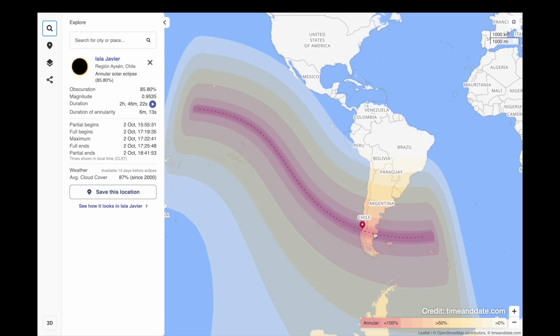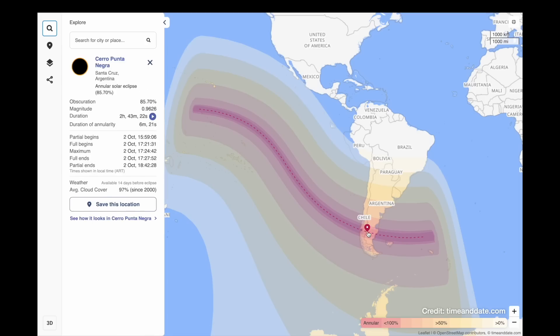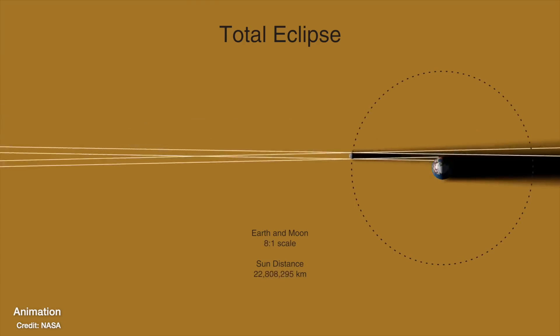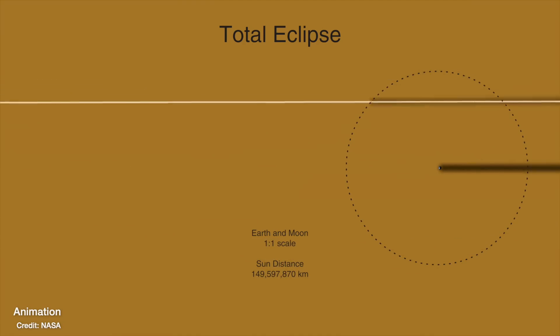Instead, you'll still get a ring of light around the sun — known as an annular eclipse. There's actually one of those in October 2024 that crosses South America. It's a complete coincidence that we even get total solar eclipses at all: the moon happens to be about 400 times smaller than the sun, but also about 400 times closer to us, giving us that perfect perspective for it to completely block the sun. It's relatively rare, happening only every 18 months or so, and it also depends on which part of the planet is facing the sun at that moment.